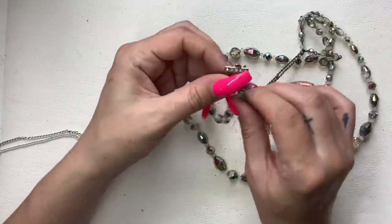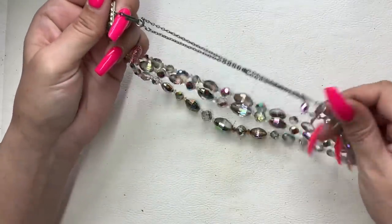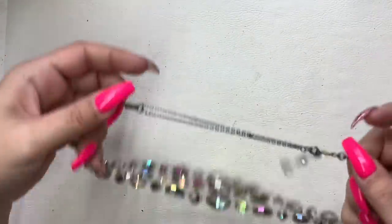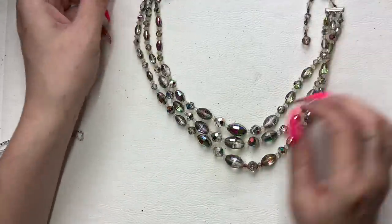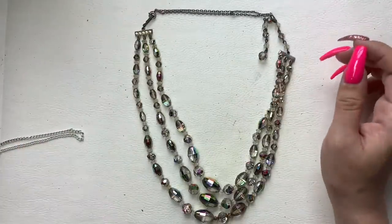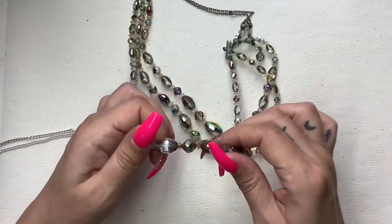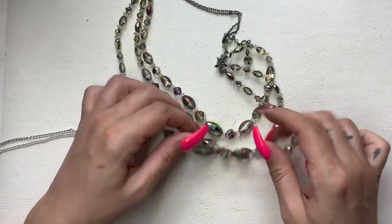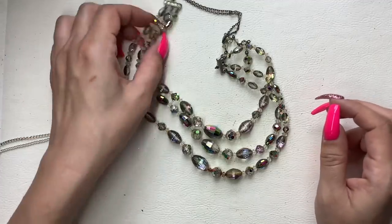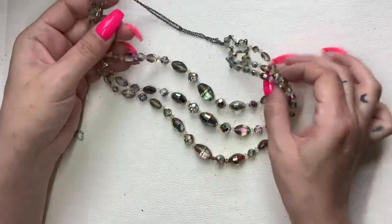This one's cool — it definitely had an extender, maybe from the same person. They made like a chain that goes through and makes it longer. This one's very dirty and the AB coating is coming off. We are going to say no.